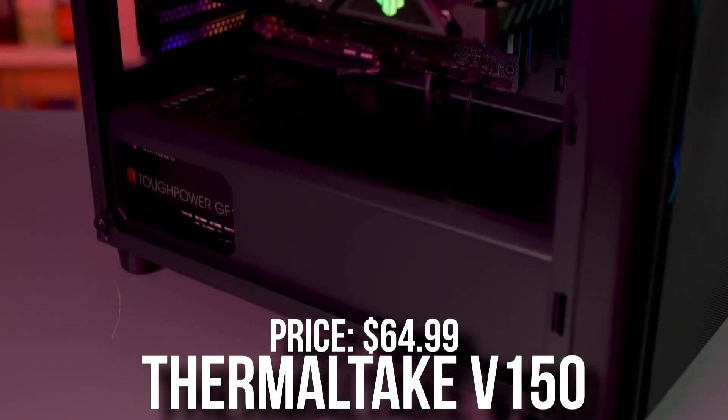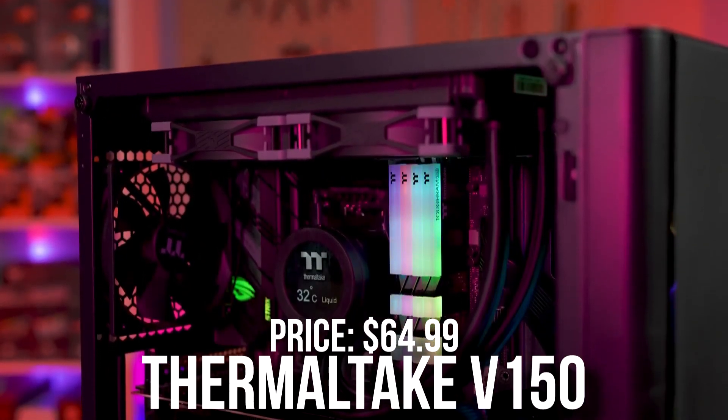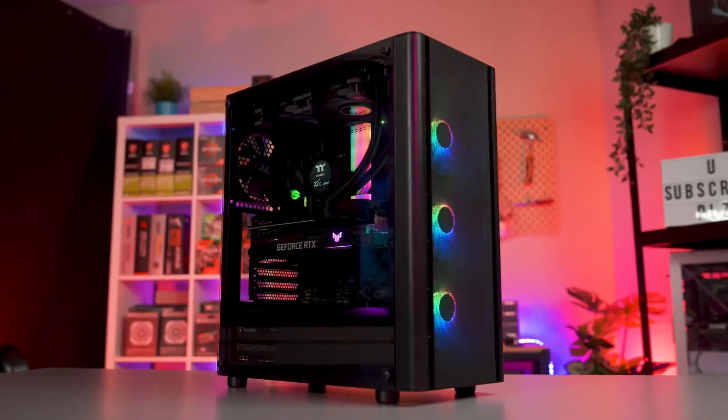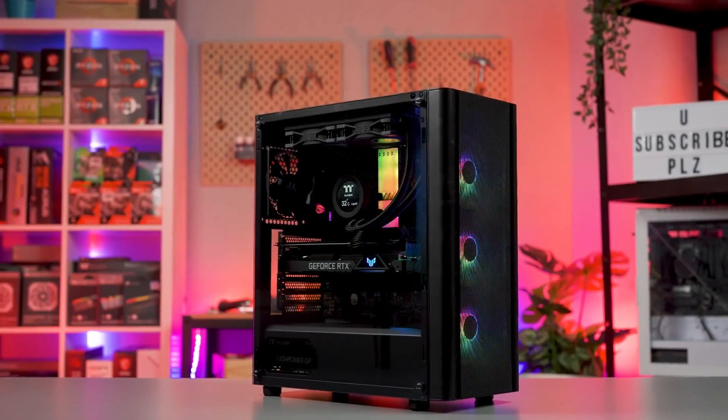For the case, I went with the Thermaltake V150 ARGB micro ATX case. This one has great airflow with 3 RGB fans installed. It's a really good-looking case, and on top of that you get a front mesh panel. The airflow for this type of build is definitely more than enough.